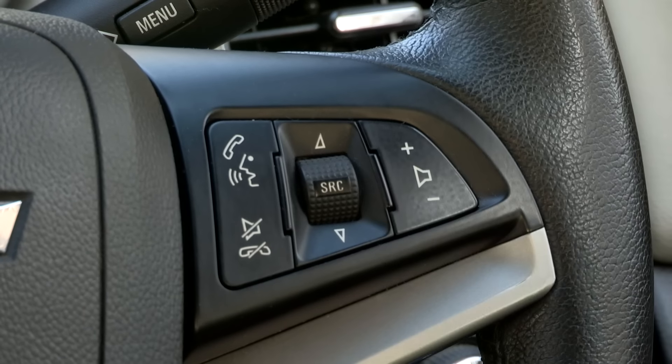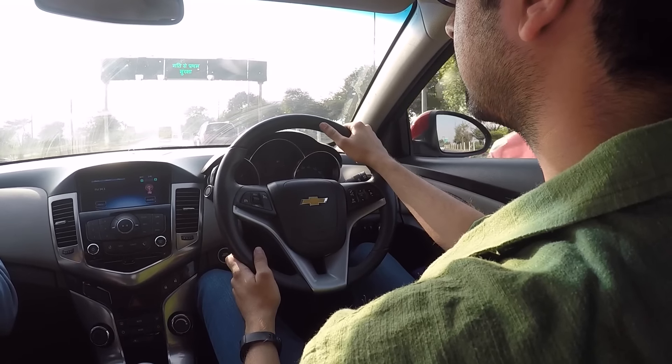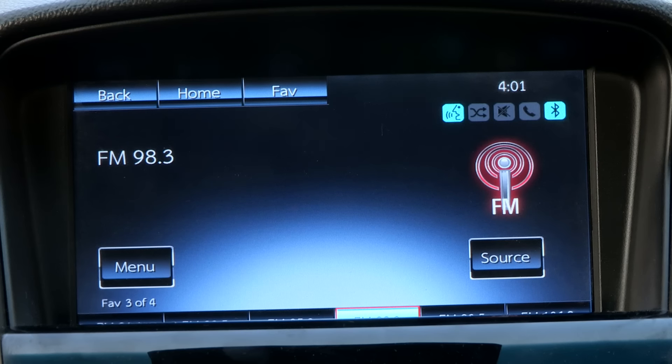It recognizes commands but it takes time and isn't always perfect. Here we're going to try the voice once again: 'Please say a command.' 'Call Adamiya.' 'Did you say call Adamiya? Please say yes or no.' 'Yes.' 'Please wait until after the beep to speak.' 'Yes.' 'Calling Adamiya on mobile.' So in both instances it recognized the voice very easily.